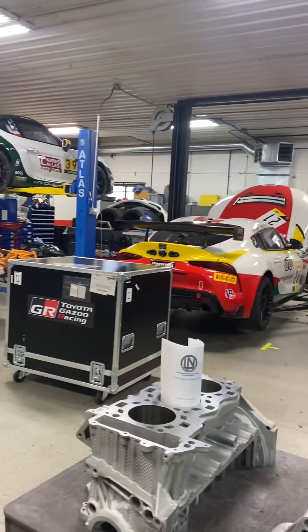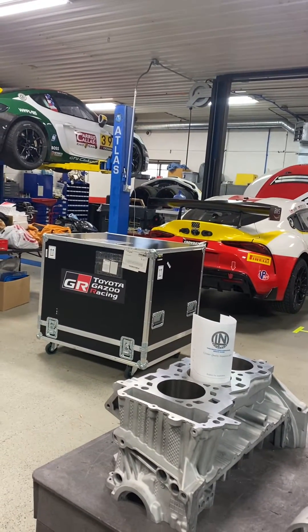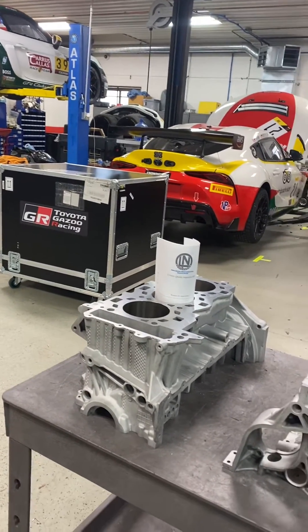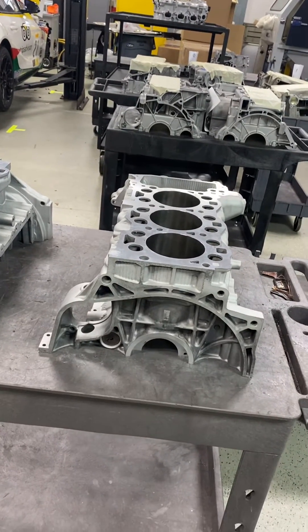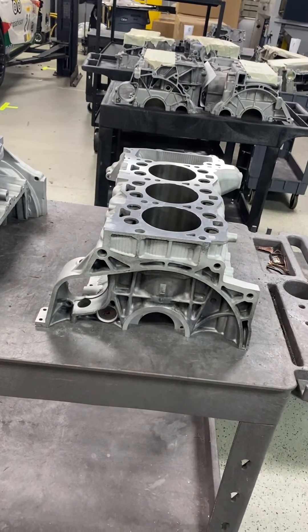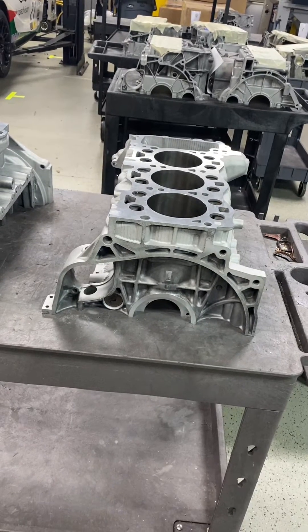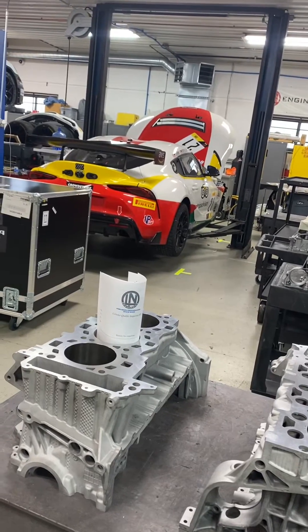We're missing another one of the Supras, which will be here on Thursday. We'll prep both of them for the next race in Virginia, VIR. We're going to test June 8th and 9th at the David Murray test days, then a couple more test days on the 15th and 16th, and the race weekend will be the 17th through 19th. Check it out on the SRO site.